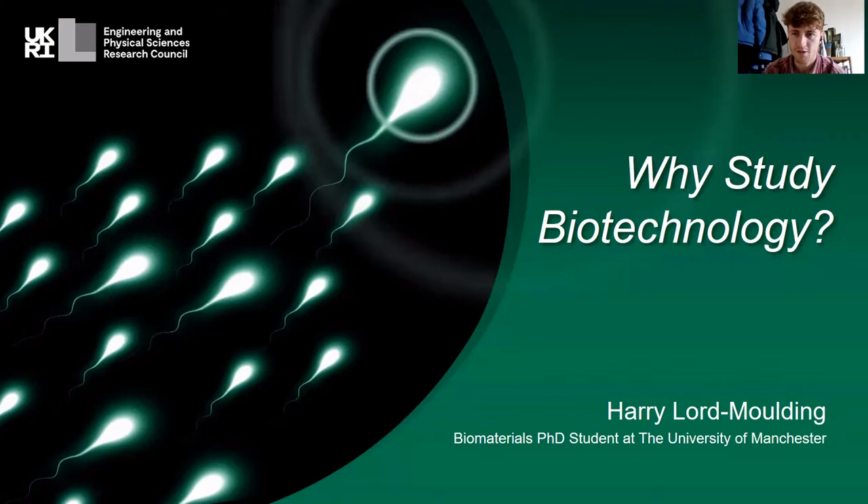Hello, welcome to this why study talk. I'm going to be talking about why you should study biotechnology at the University of Manchester. My name is Harry and I'm currently a biomaterials PhD student at Manchester — a related field — and I will talk a little bit about how I got into that later on in the presentation.